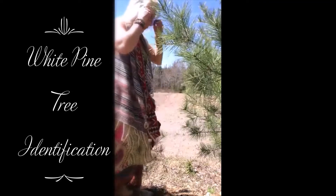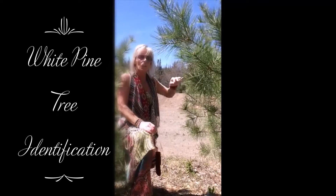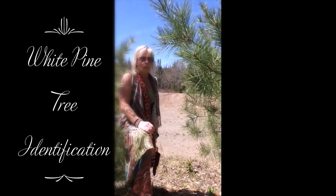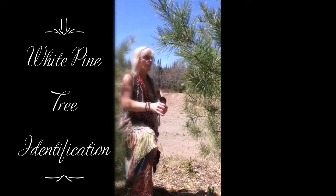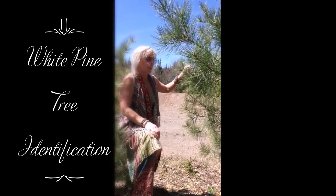Hi guys, I'm going to show you today what the white pine needle tree looks like. So many benefits to this tree. So here's a white pine — they're all around here right now.